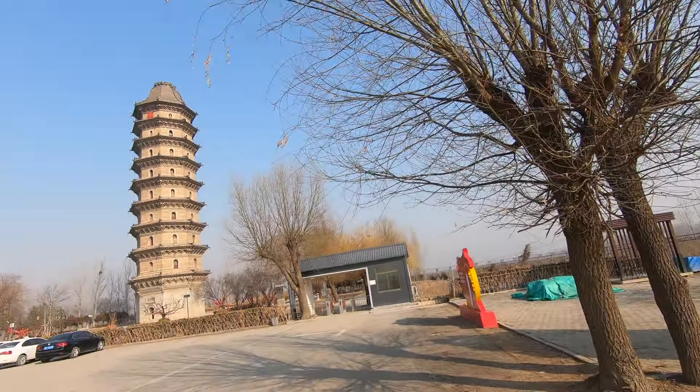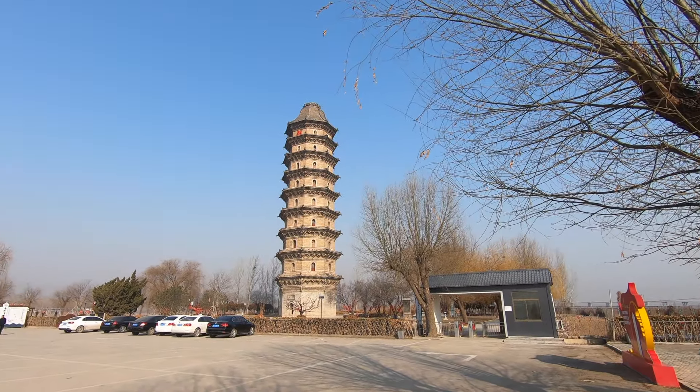So I'm in Linqing in Shandong province. Anyone been here? Nope? Didn't think so. Today I want to have a look around. It's a little town on the Grand Canal. There's a few things here I want to have a look at, starting with a beautiful Ming Dynasty pagoda.